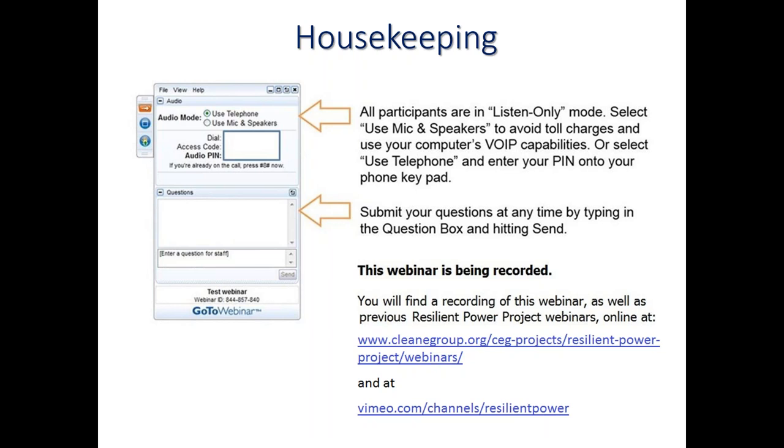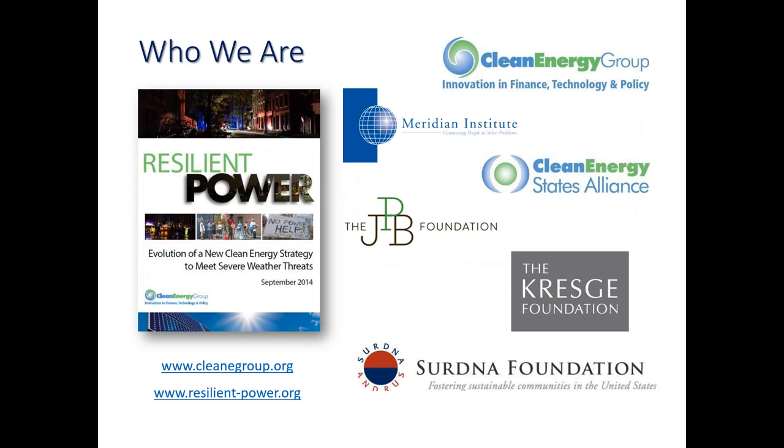This webinar is being recorded. You'll find a recording of this webinar and slides that accompany it, as well as all of our previous Resilient Power Project webinars, on our website at resilient-power.org and also on our Vimeo channel. With that, I'd like to pass it over to our host, Seth Mullendore.